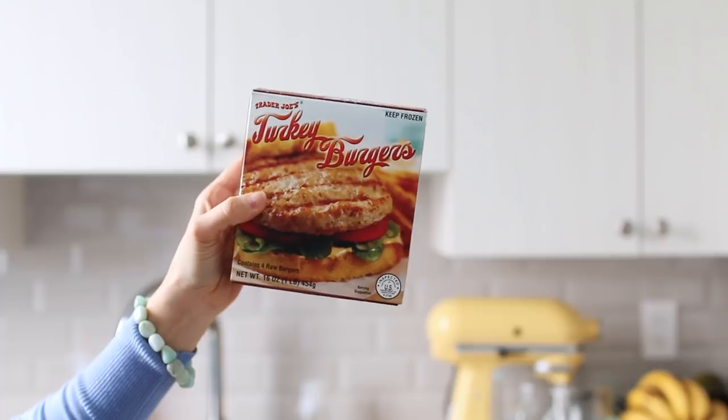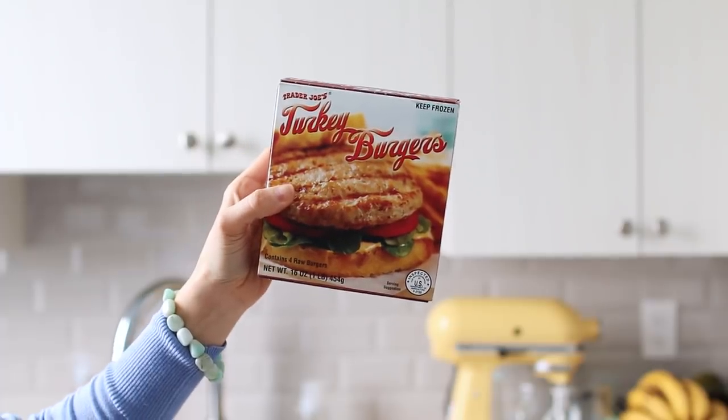First up, we have some turkey burgers — Matt grabbed these and I don't think we've had them before. These are actually raw turkey burgers, so you have to cook them, which is nice. The ingredients are great: turkey, salt, rosemary. That's the kind of simple ingredient list I like.